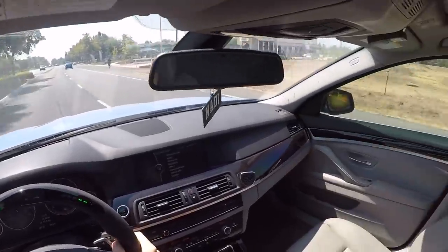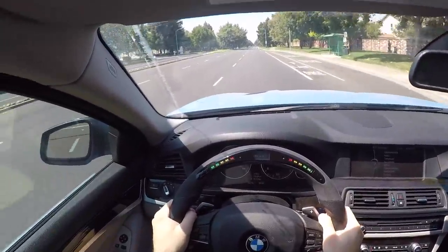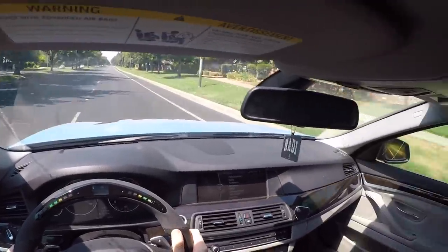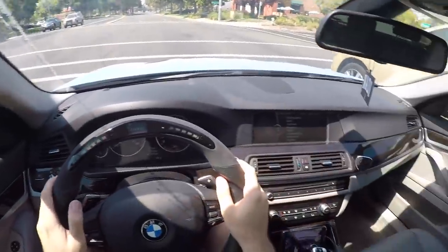Whoa, it's got a little bit of go to it boys! Zero to 60's not bad guys, not bad. Imagine there's a cop right behind me - 'What are you doing sir?' I was testing out my zero to 60!